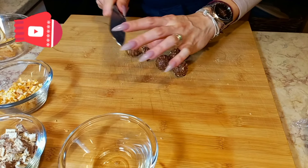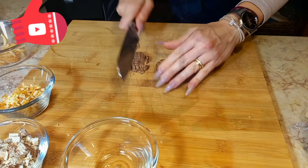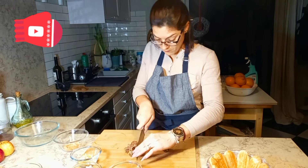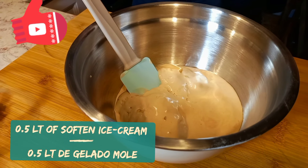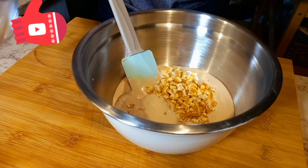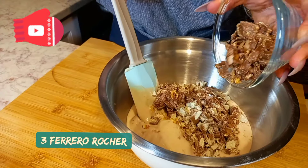Place your Ferrero Rocher in a bowl. Mix together the ice cream — vanilla or walnut — orange peels, chocolate waffle cookie, and Ferrero Rocher.